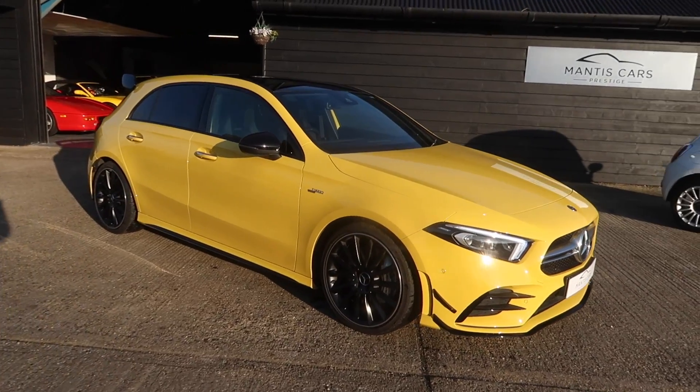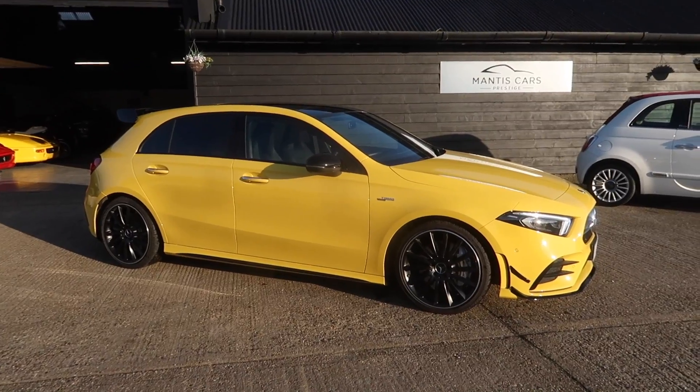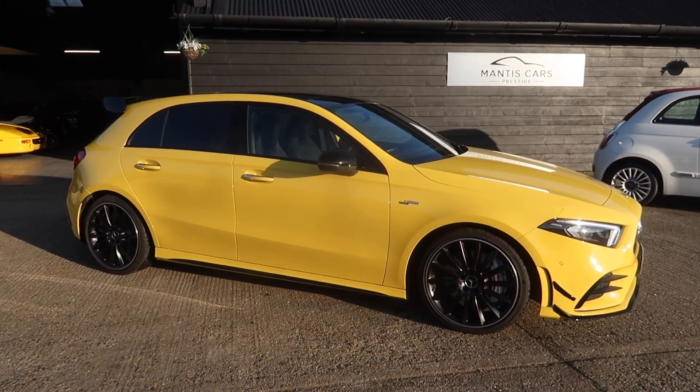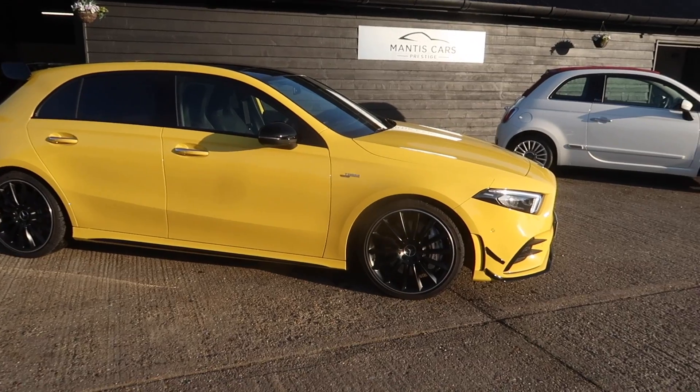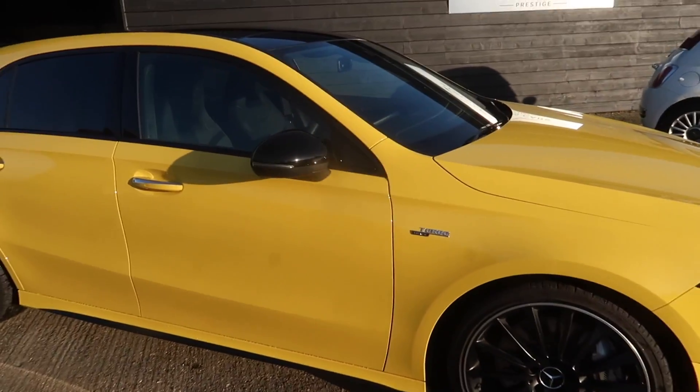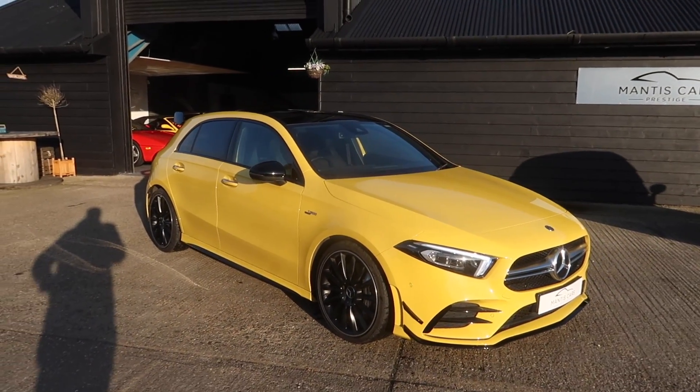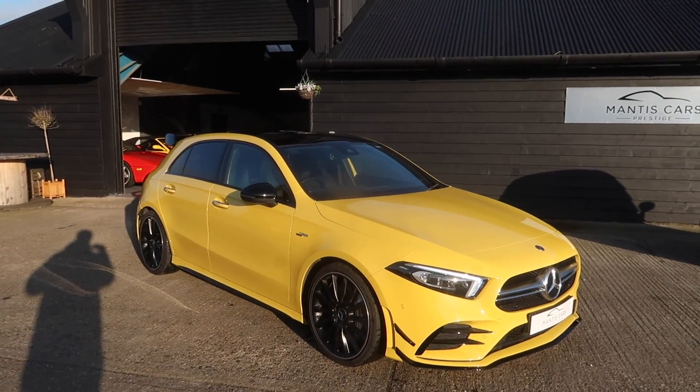Let me give you a quick rundown on the spec: 302 brake horsepower, 295 foot pound of torque, top speed of 155 miles an hour - I assume that's limited - and a 0-60 time of 4.7 seconds. Just from looking at the outside, oh my god, it looks so good. I love these facelifted ones, they look like a shark - my favourite creature in the world.